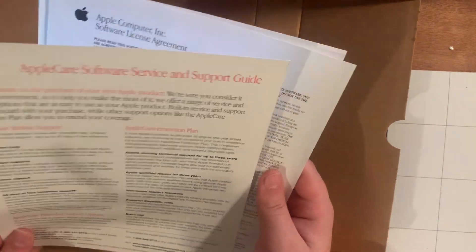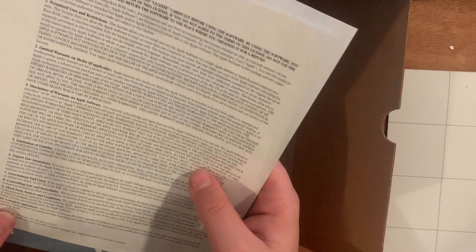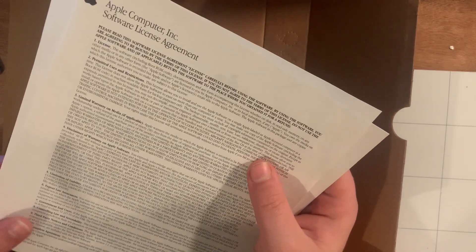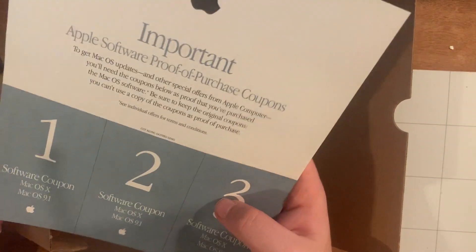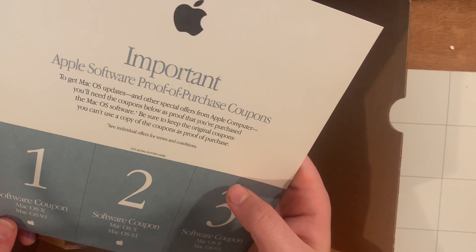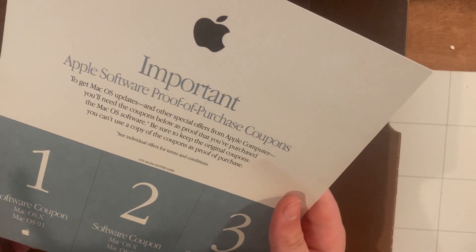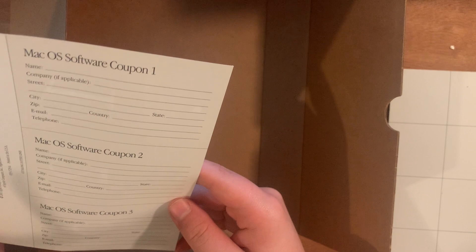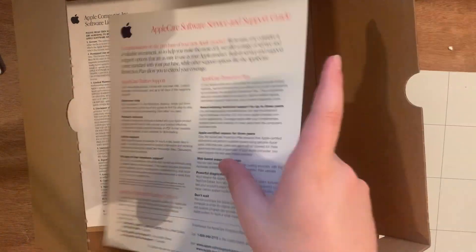AppleCare software service and support guide, which basically just tells you numbers to call if you're having issues with your macOS 10. Another software agreement from 1999 — I don't know if this actually shipped with it; this might have been for OS 9, because this did include a copy of OS 9, I just don't have it in here. Right here is 'Important Apple Software Proof of Purchase Coupons.' To get macOS updates and other special offers from Apple Computer, you'll need the coupons below as proof that you've purchased the macOS software. Be sure to keep the original coupons — you can't use a copy as proof of purchase. And then you mail them in, which is really weird. This is so they can verify you bought the operating system, but obviously all of their OSes are free now. I don't think they've done it since Leopard or Tiger.